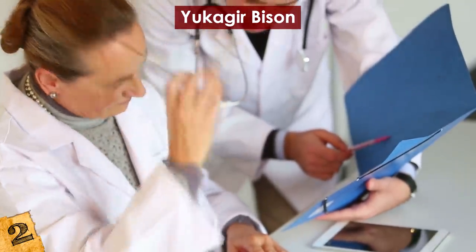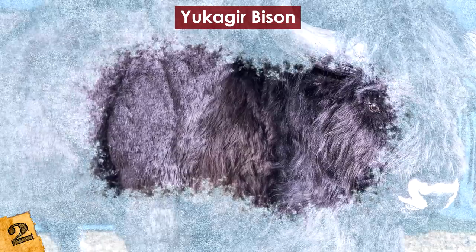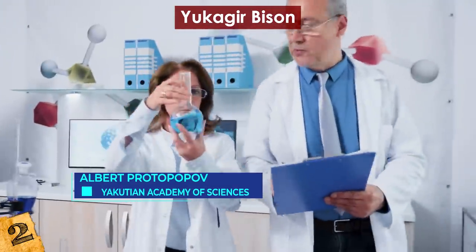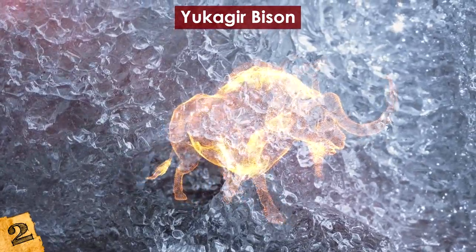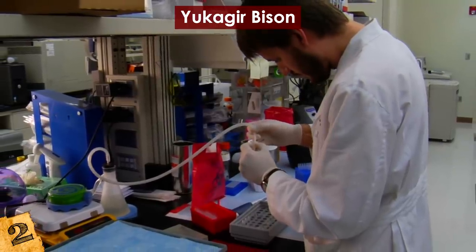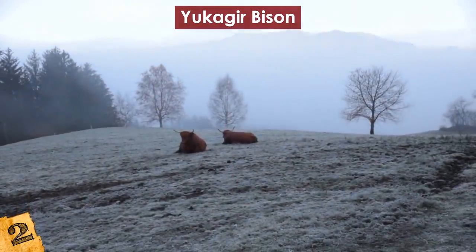Researchers obtained tissue samples from each organ. No other bison as well-preserved as this one has been discovered — typically remains that sit in the permafrost for tens of thousands of years incur more damage from the environment or from being partially eaten. This was the first time a steppe bison's brain tissue was found intact, according to Albert Protopopov, chief of the Mammoth Fauna Research Department at the Yakutian Academy of Sciences. The animal likely died around four years old and probably died of starvation, as evidenced by a lack of fat around its abdomen. Researchers removed the bison's brain and other internal organs for further study, with the goal of comparing findings with modern bison species and potentially trying to bring it back in the future.